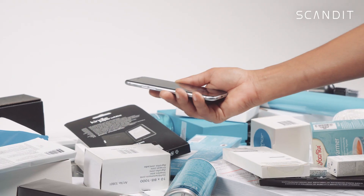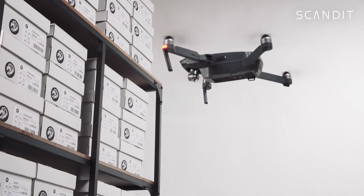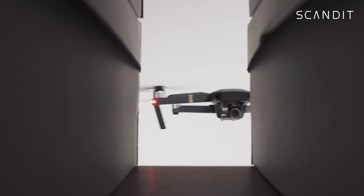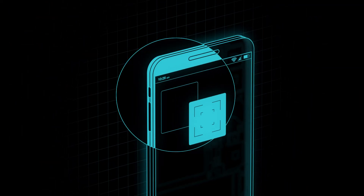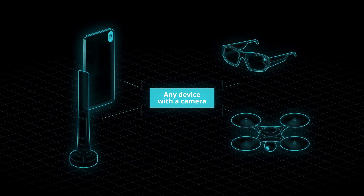Professional barcode scanning, augmented reality for enterprises, and computer vision for smart devices. Scandit Data Capture Engine can be added to any device with a camera, even drones, robots, or smart glasses.